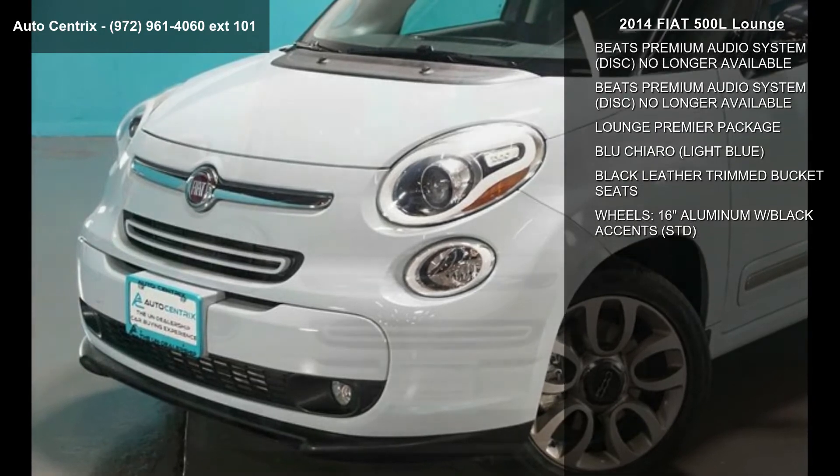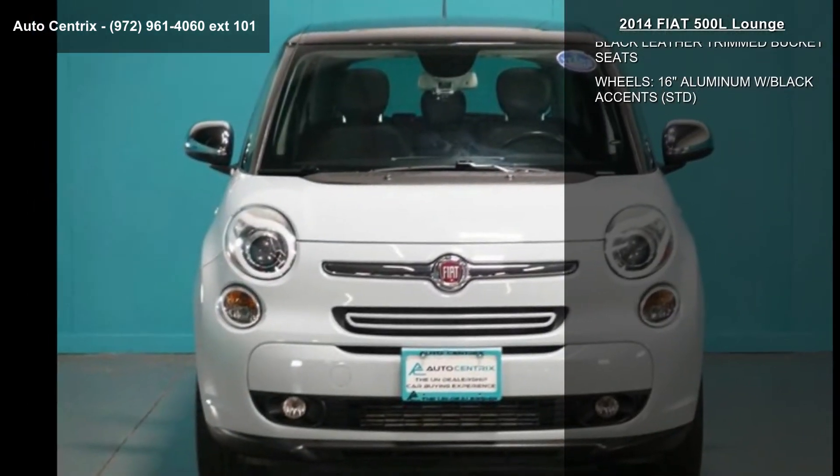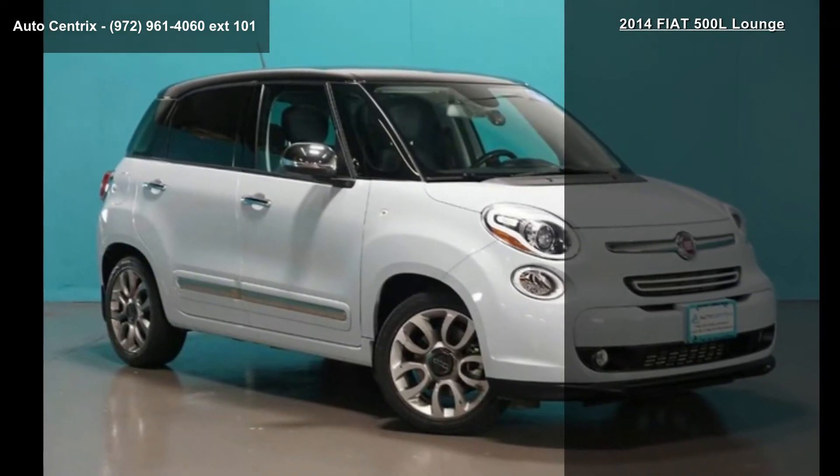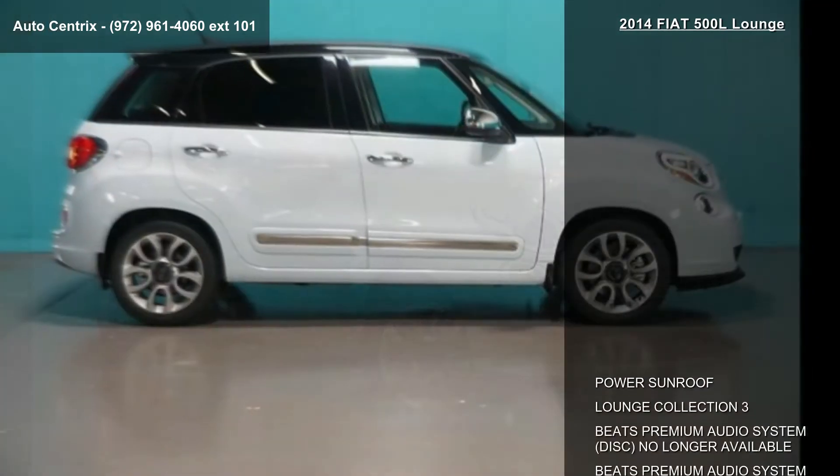Some of the top features included with this vehicle are Power Sunroof, Lounge Collection 3, Beats Premium Audio System Disc, no longer available.